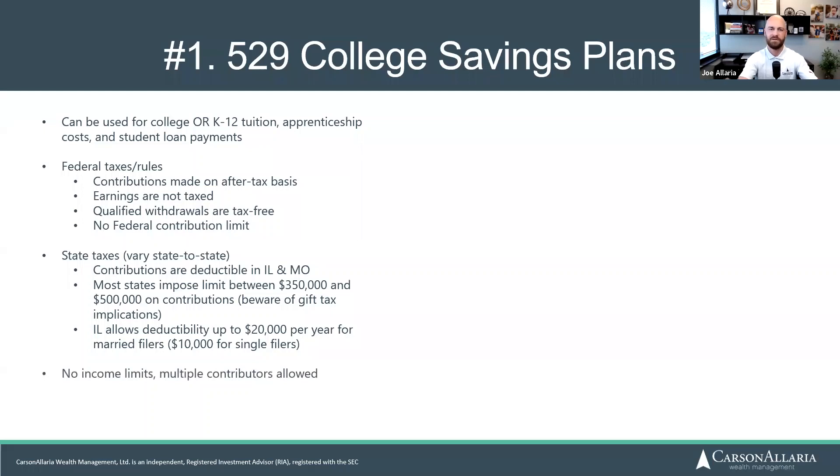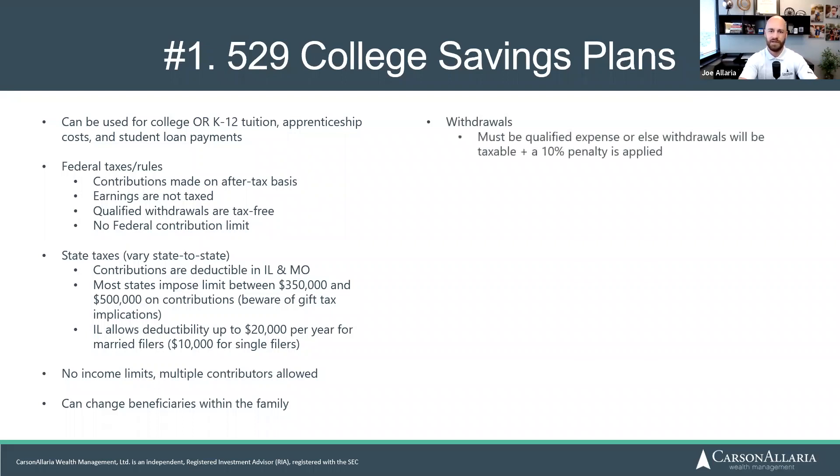Another benefit is there are no income limits — you can't make too much money that will prevent you from contributing to a 529. The beneficiary can also be changed within the family. If you have multiple children and the first doesn't need the 529, you can change it to your next child, or even to yourself if you decide to go back to school. I've actually had that happen with one of my clients. Contributions can be made by multiple people — not just mom or dad, but also grandparents, aunts, uncles, and friends.